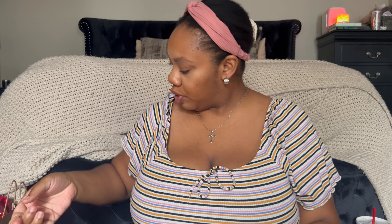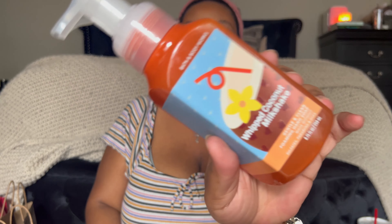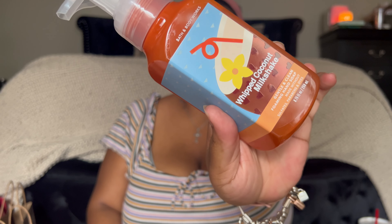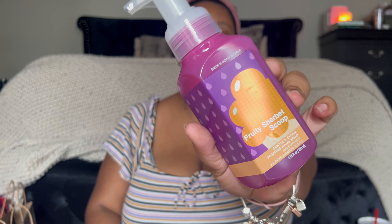Starting with my bonus order — I did an online order day one and I got my soaps. First I have Firecracker Pop, y'all know this one, it's a classic for 4th of July. I also got Coconut Whipped Coconut Milkshake and Fruity Sherbet Scoop for my girls' bathroom.